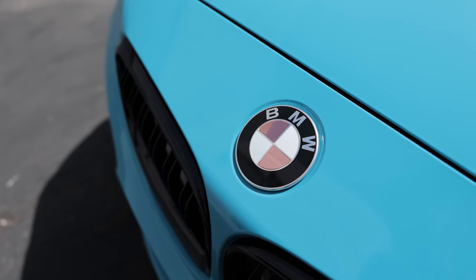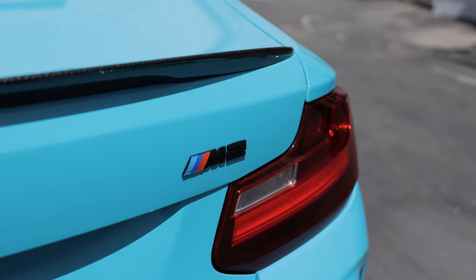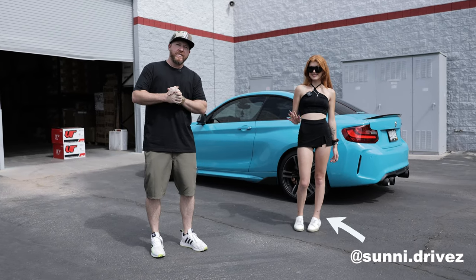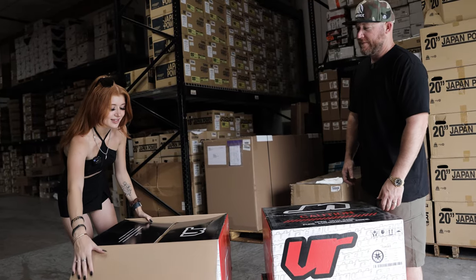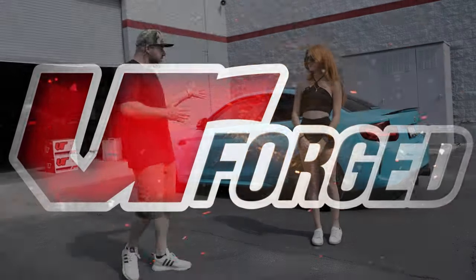We are here in the back lot of Vivid Racing with one of the coolest cars BMW has made — the M2. We have Sunny here, Sunny Drives, and she is going to show off this BMW because today we are hooking her up with a brand new set of VR Forged wheels.